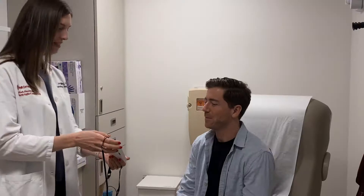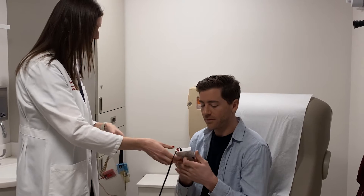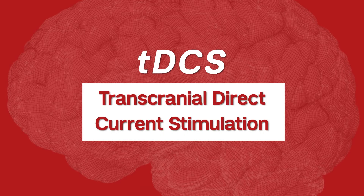Hi, I'm Dr. Joan Stilling. I'm a specialist in rehabilitation medicine here at Weill Cornell Medicine and I'm very excited about a new program that we're starting that's implementing TDCS, transcranial direct current stimulation, for rehabilitation purposes primarily in people who have brain injuries.